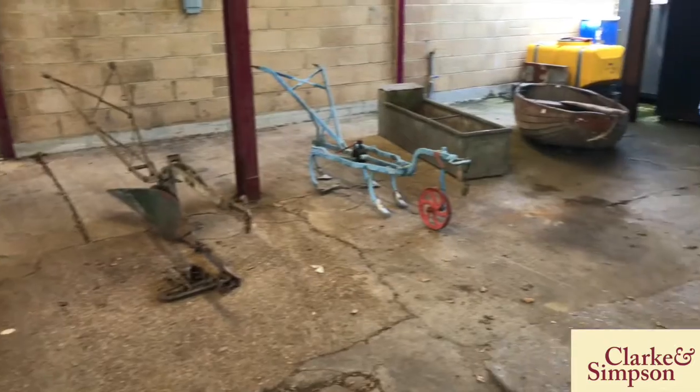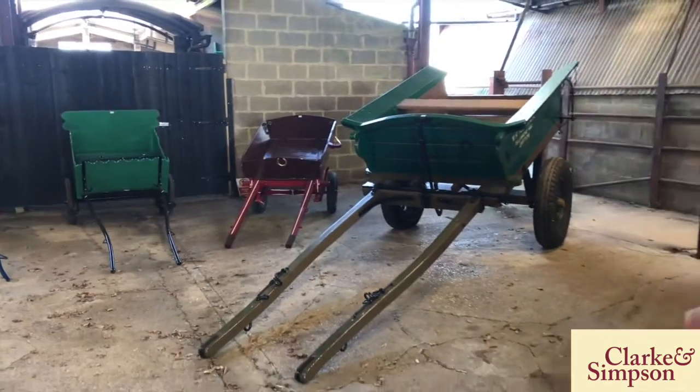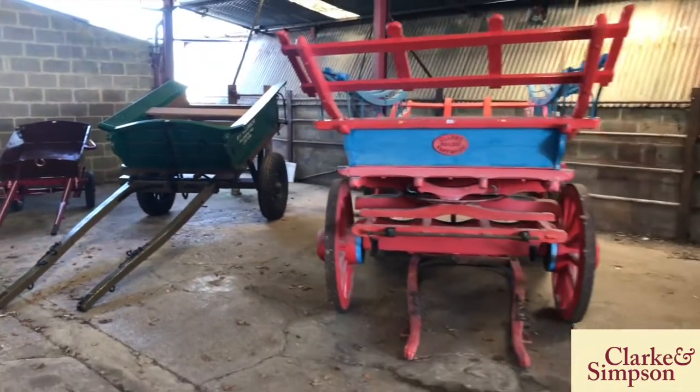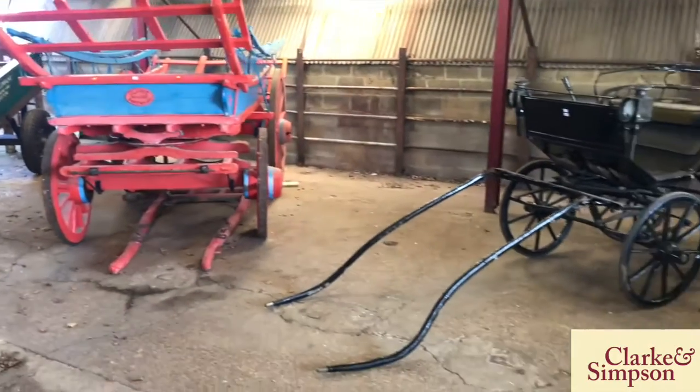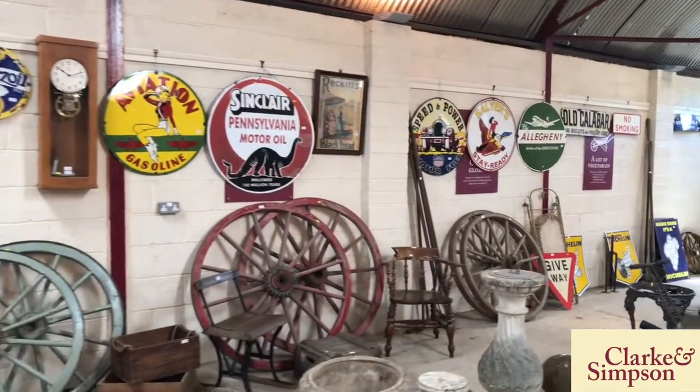We have a large and eclectic sale comprising of nearly 900 lots, horse-drawn vehicles as you can see, an excellent harvest cart, a horse phaeton, and an unusual metalware sledge.